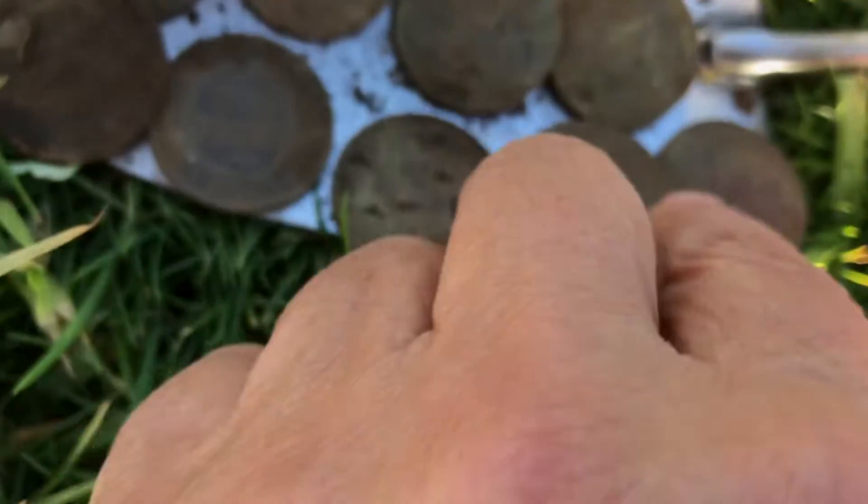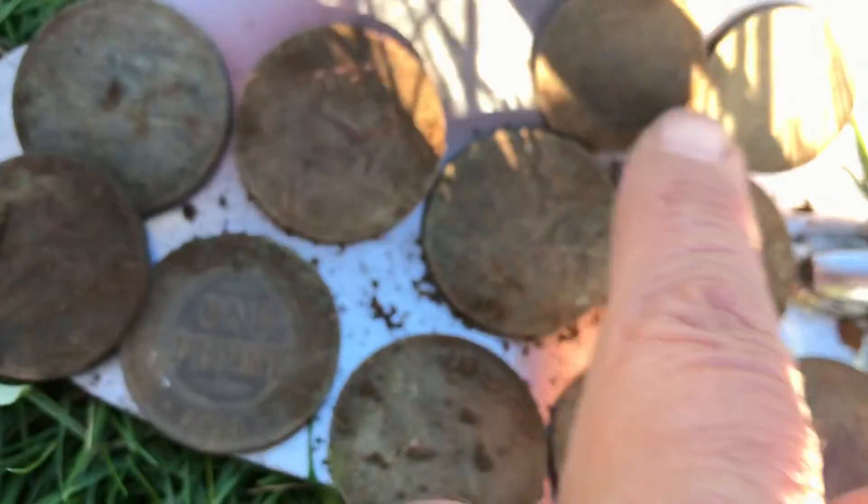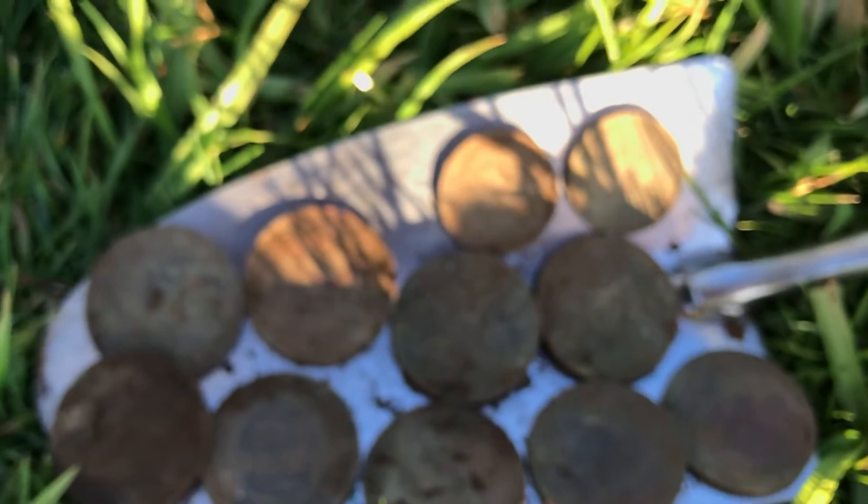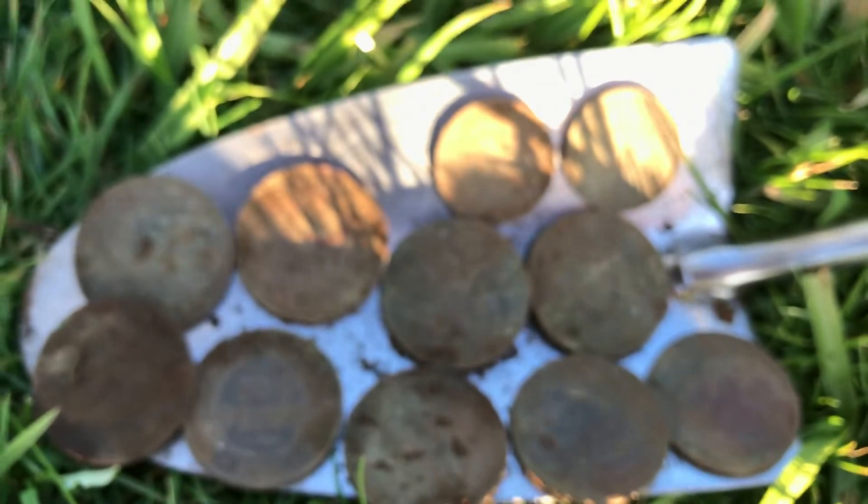The others are all silver pennies from King George and a couple from Queen Elizabeth, plus a Commonwealth half penny and a regular half penny. Nine pennies and two half pennies!